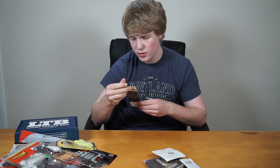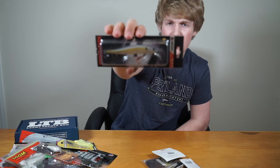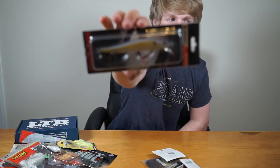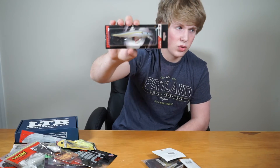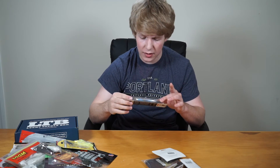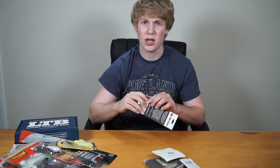Next is the Monster Bass Jerkbait Slim Jim 110 — it dives three to eight feet and looks really good. If you like fishing jerkbaits, you'd absolutely love this. It has a red hook so bass can spot it in murky water.